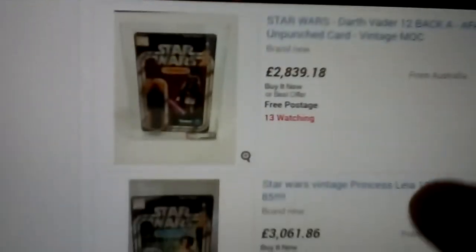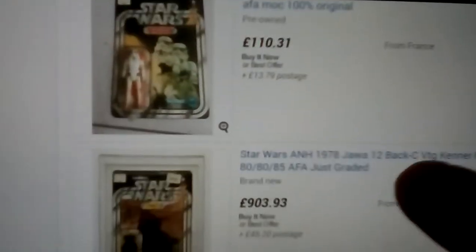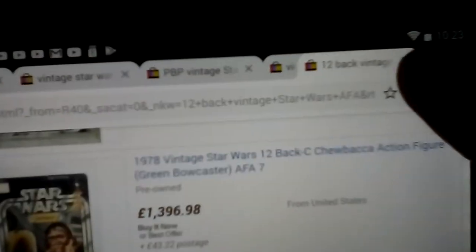There's R2-D2 again and Luke Skywalker. So 12-backs are really expensive — let's go to the next thing.